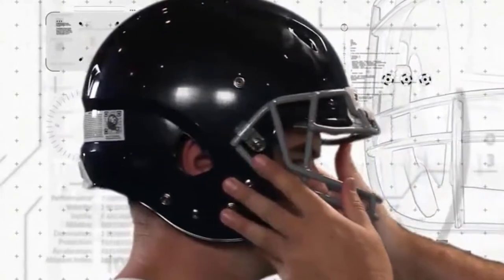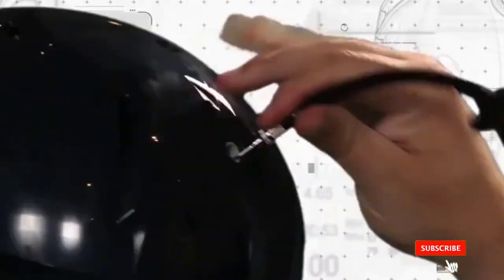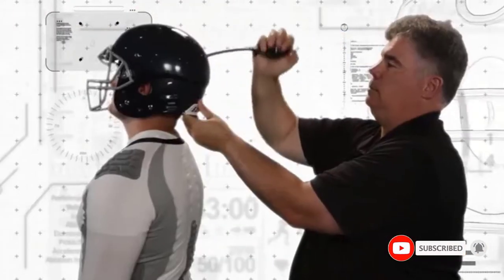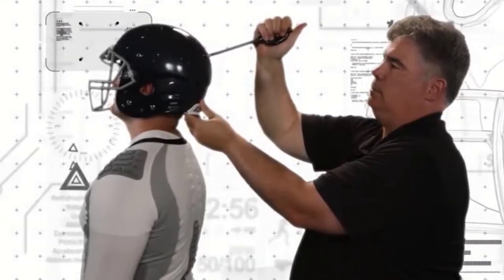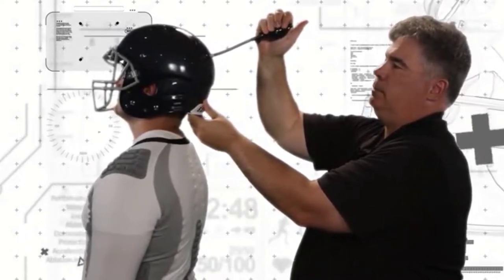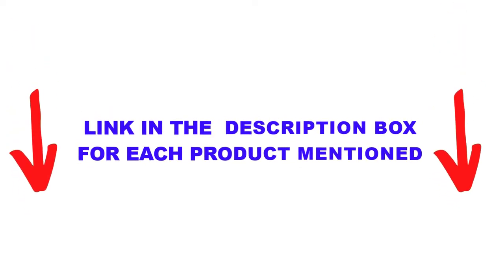There are many products available to choose from for the best football helmets, each with different characteristics, benefits, and prices. To help you make an informed decision, I did extensive research, read tons of reviews, and compiled a list of the best football helmets from reputable brands. After much research, I found these products very helpful for people like you.